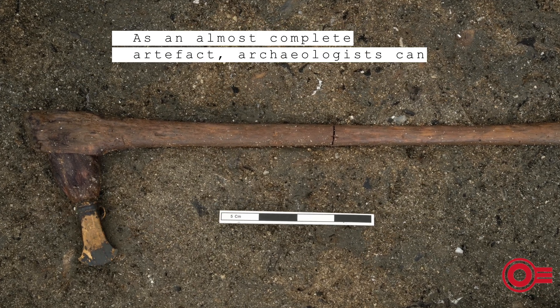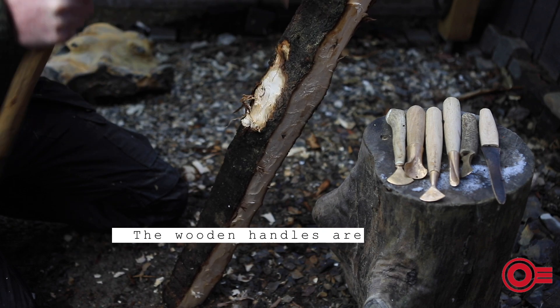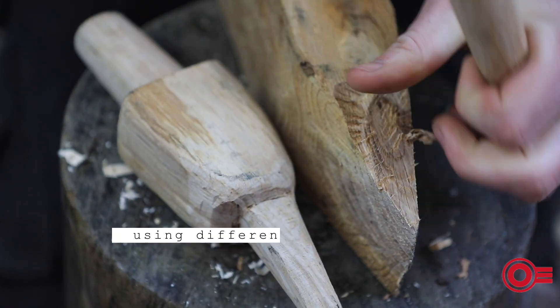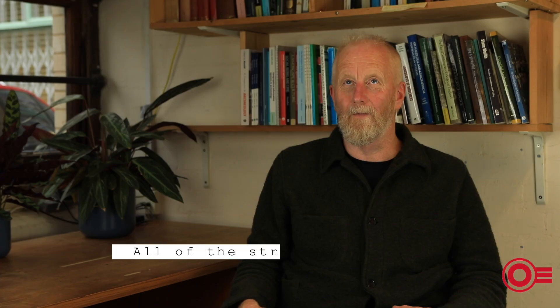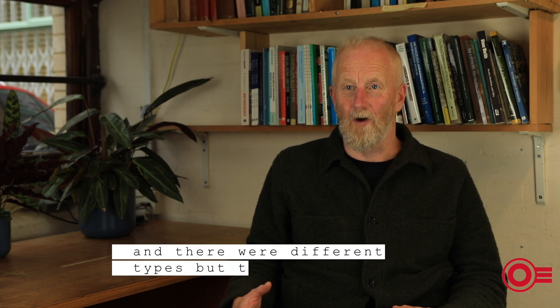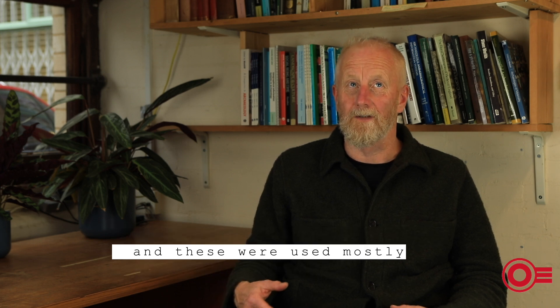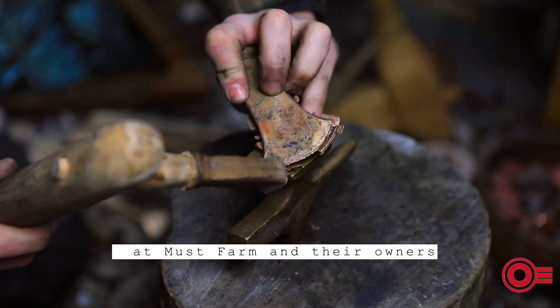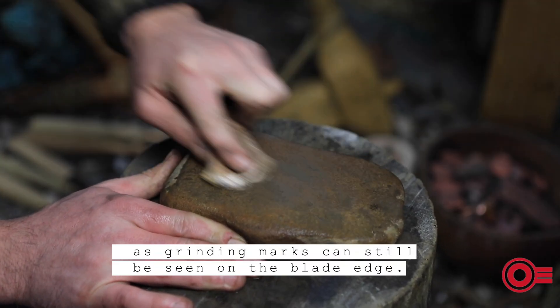As an almost complete artefact, archaeologists can better understand its object biography. The wooden handles are preserved well enough to see tooling marks created when the handles were shaped using different tools such as other axes and chisels. All of the structures had axes, with a relatively even distribution of types across the different structures, used mostly for primary working of the architecture. The axe heads must have been cast elsewhere, but it's possible the rough cast was finished at Must Farm, and their owners certainly maintained and sharpened them, as grinding marks can still be seen on the blade edge.